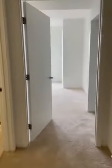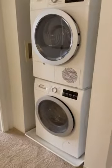If you move to the right here, you have carpet into your bedroom. There's a door that separates it, and an awesome stackable washer and dryer.